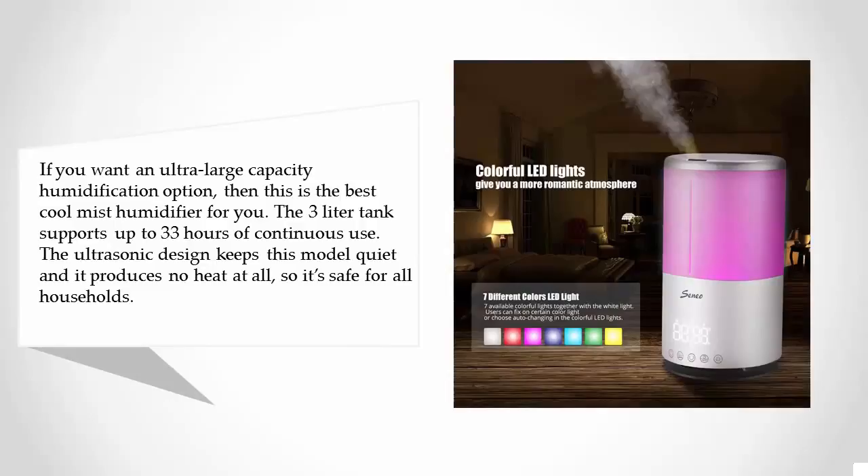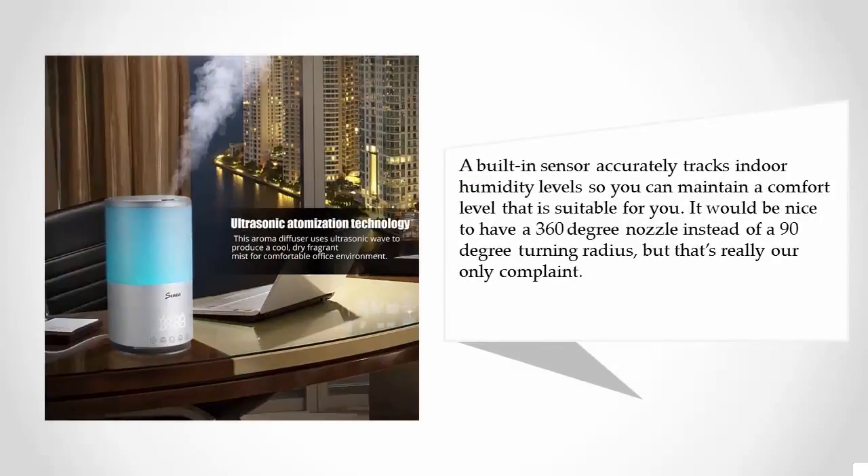The ultrasonic design keeps this model quiet and it produces no heat at all, so it's safe for all households. A built-in sensor accurately tracks indoor humidity levels so you can maintain a comfort level that is suitable for you. It would be nice to have a 360 degree nozzle instead of a 90 degree turning radius, but that's really our only complaint.